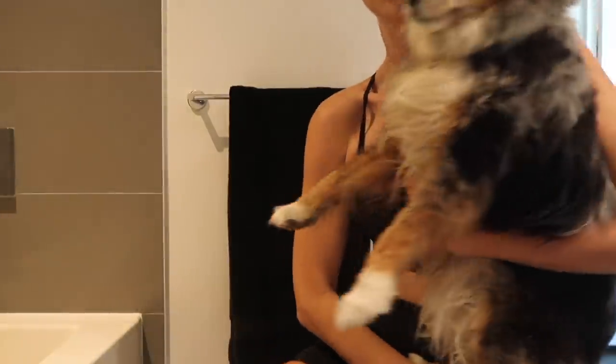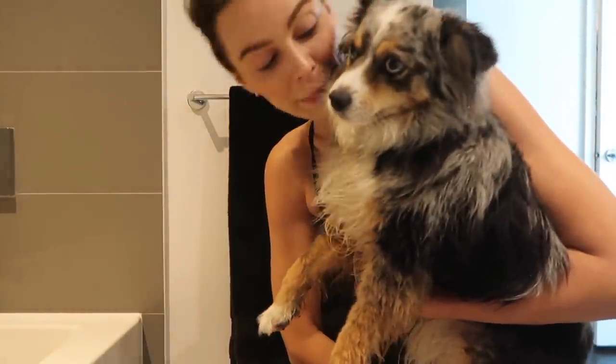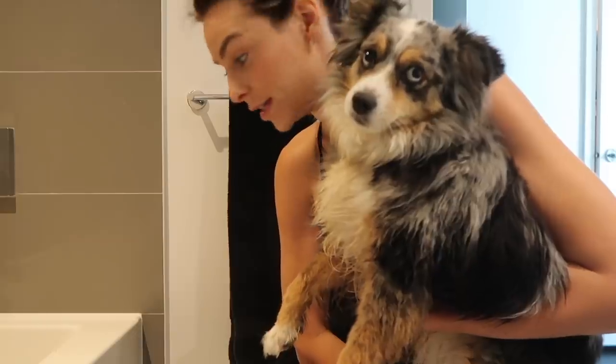We're back from the beach. Tika's pretty dirty, so it's bath time. You stink.